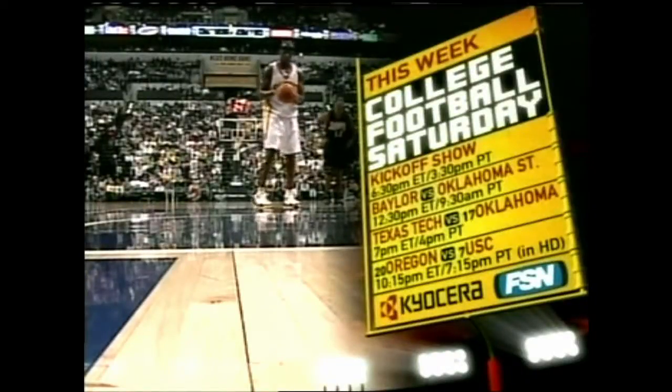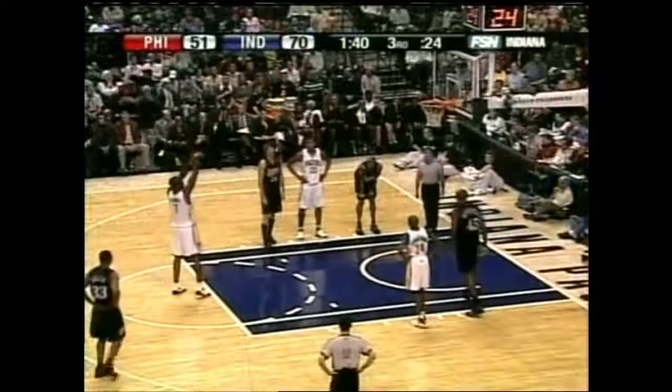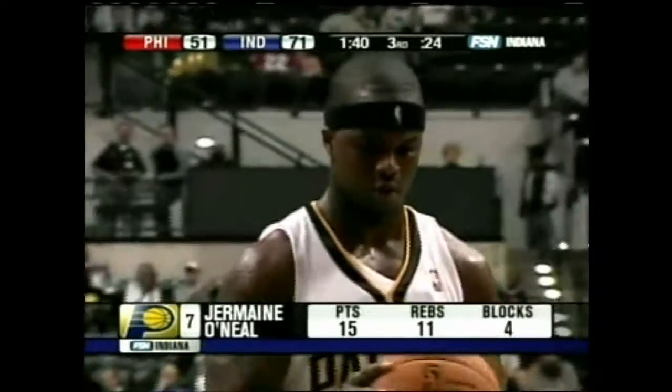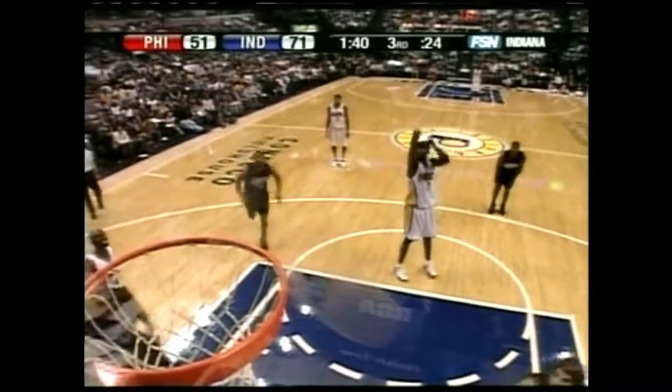Indiana with 15 points from Palance scoring tonight. Harrington has 14. Jackson has 10. Roll Marshall has 10.